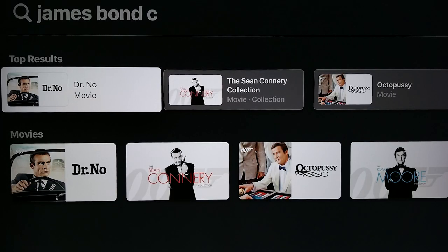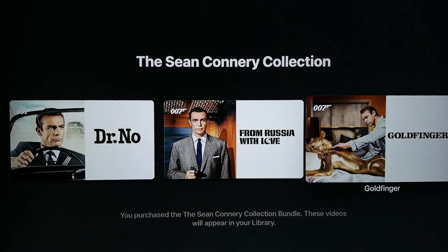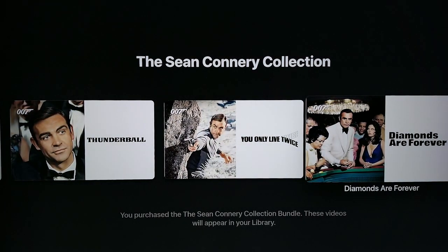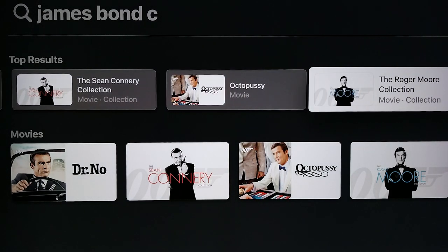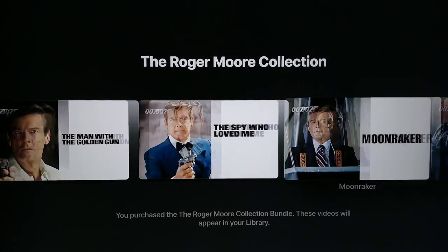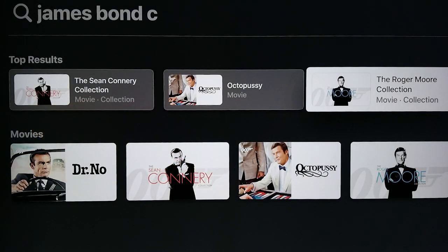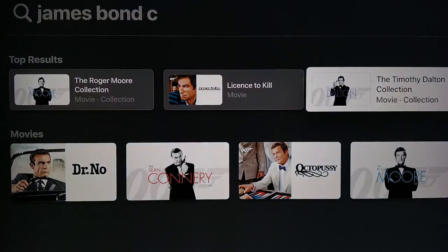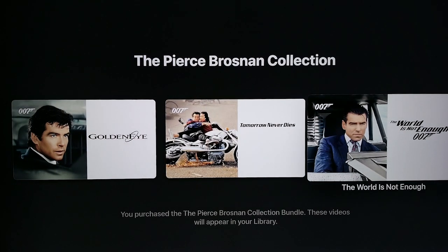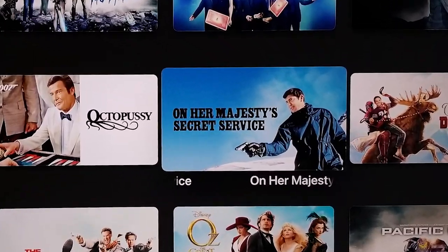Next we have the James Bond collection. Right now you can only get the Daniel Craig collection on physical disc. If you want to see Sean Connery, Roger Moore, Pierce Brosnan, and a couple of other lesser-known James Bond actors in 4K, you can only get these digitally. I saw some of these movies when I was younger — I may be Pierce Brosnan or maybe even a little Roger Moore old, but I'm not Sean Connery old — so this was the first time watching a lot of these movies, and I'm so glad that I did. The 4K transfers are excellent. The only thing missing is HDR, but there is no better way to watch these movies right now. I do recommend picking them up when you can get them in a discount bundle.